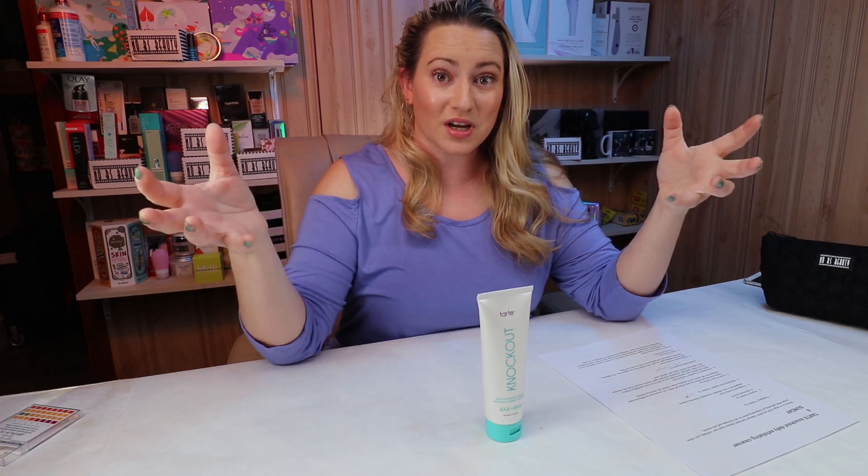Denatured alcohol — none of that in here, so no issues with that. Although since it's a rinse-off formula, alcohol is not as big of an issue anyway.